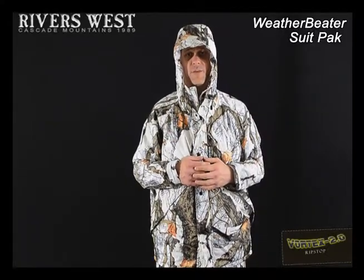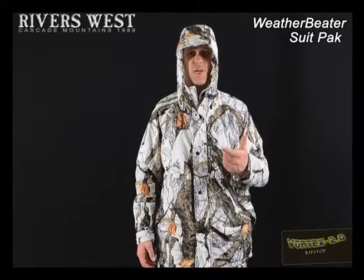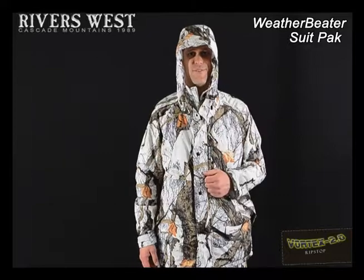The Weatherbeater Suit Pack is available in Widowmaker Camo, Widowmaker Snow, Solid Black, or Solid Olive. Check it out this fall.